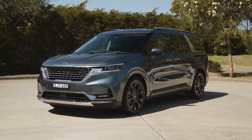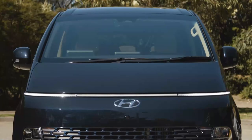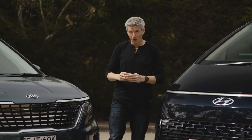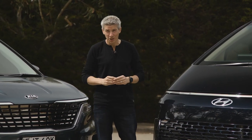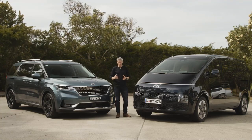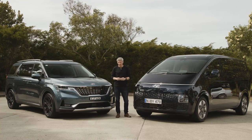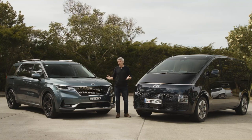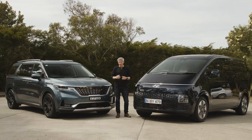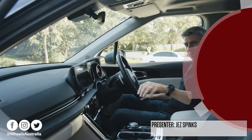The Carnival remains our pick of the segment, though the choice isn't necessarily straightforward for all buyers. If you want the biggest interior space, seats that comfortably accommodate adults in every position, or the option of all-wheel drive, the Hyundai Staria delivers. For parents ferrying multiple kids, however, the Carnival has smarter seating versatility with its clever second and third rows, all those Isofix points, and a more SUV-like driving experience — factors that no doubt underpin its enduring appeal.